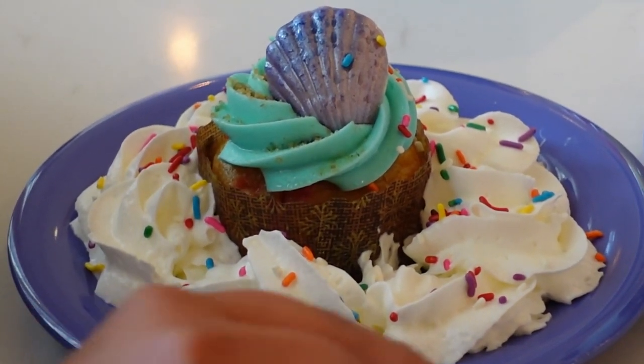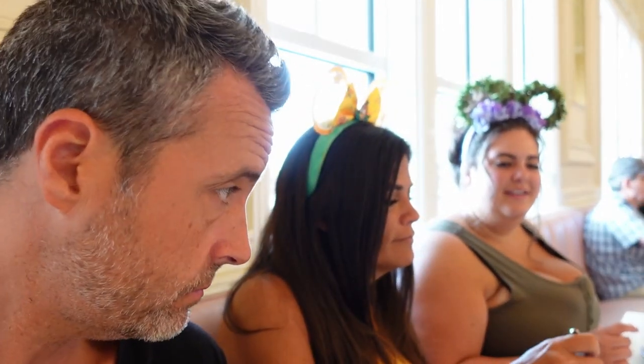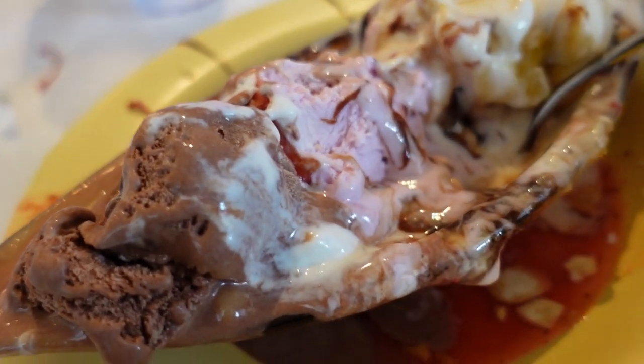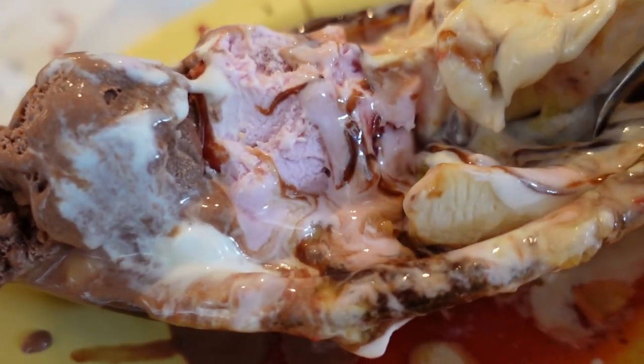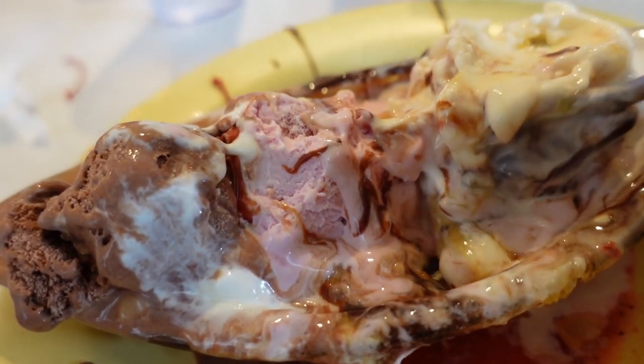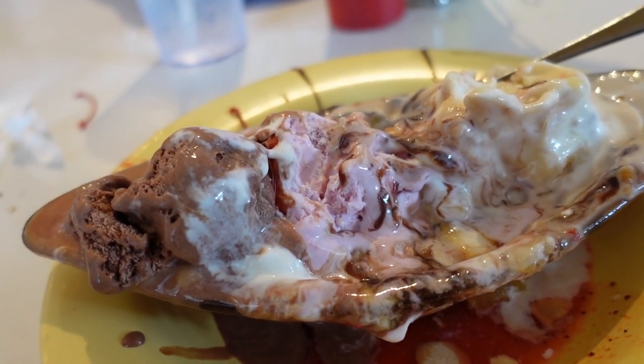We're here for Wina's birthday, so they brought her out a cute little birthday cupcake with a little shell on it — it reminds me of The Little Mermaid. They even did the lights and everything. We thought they were bringing out a Kitchen Sink and it was actually just her cupcake. There's the aftermath of my banana split. The bananas were buried down underneath at the bottom — kind of hard to find them, but they were in there. I am completely stuffed, but it was so good.